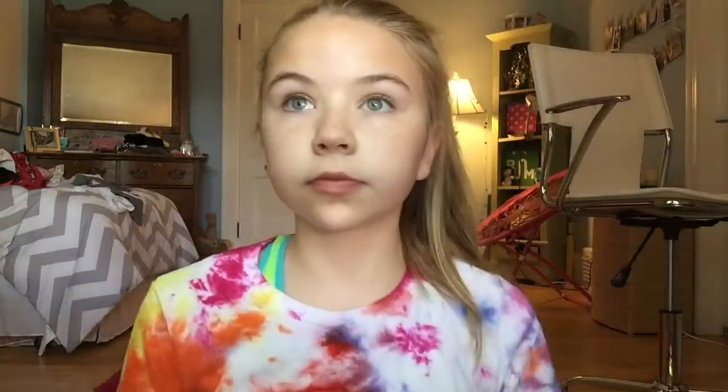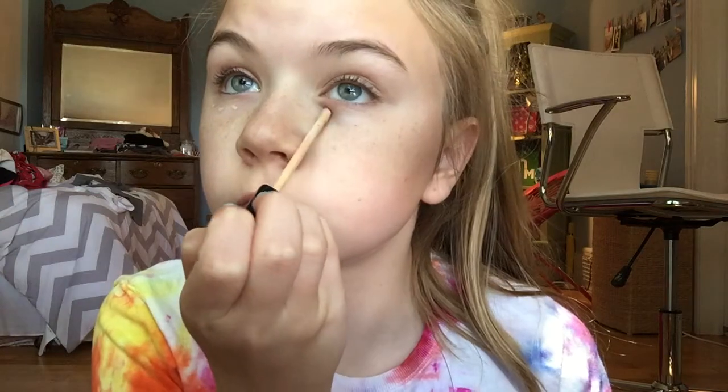Okay, so starting off, this is the 6th grade makeup look. I'm starting off taking this cleansing wipe from Ponds and this is just cleaning off my face and getting any makeup residue off. It's really important to wash your face with soap — don't just use the wipes. Then I'm taking the Aveeno Daily Moisturizer and putting this on my face. I put it on in a weird way, but this is just how I do it so I don't get too much. Then I'm taking the Maybelline Fit Me Concealer and putting a tiny bit under my eyes, because in 6th grade you're already naturally super pretty and your skin is really clear.